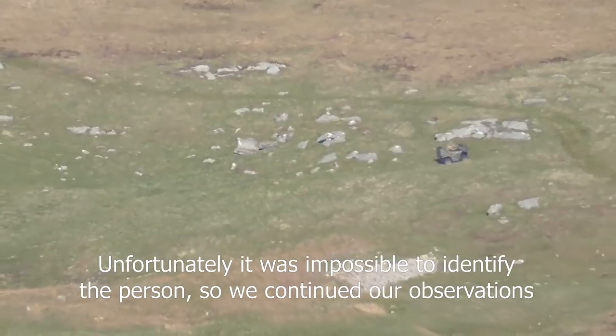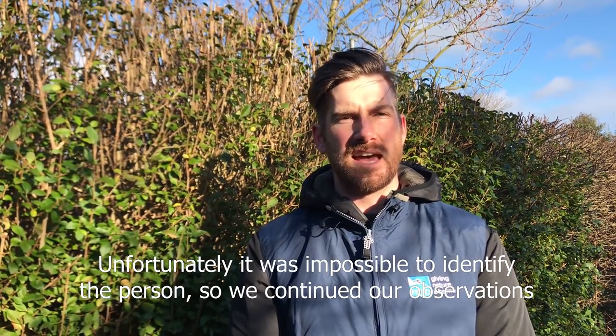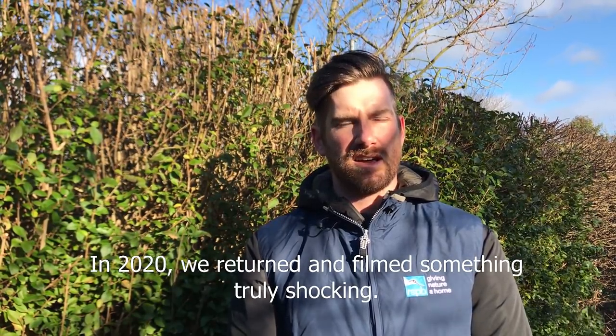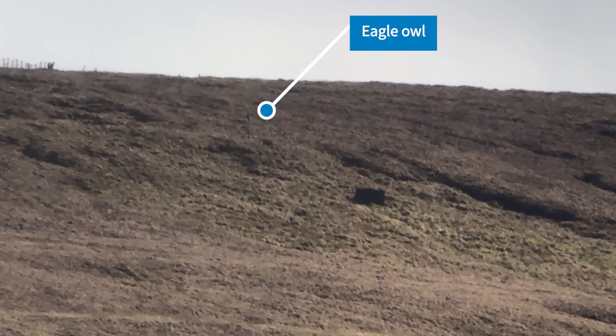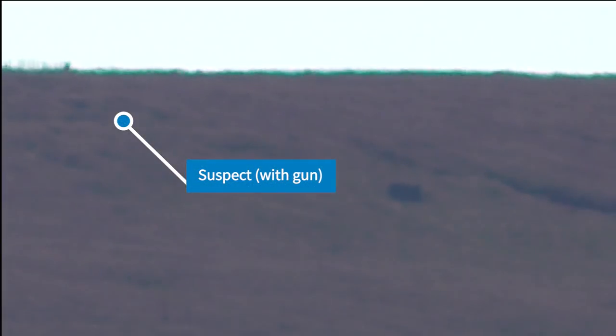Unfortunately it wasn't possible to identify the person from the film. We continued to observe the moor to get better evidential material. In 2020 we returned and filmed something truly shocking. In the following clip we are concealed on the hill watching the suspect. You can just about make out the eagle owl which is again tethered to an exposed position, this time a post. The suspect was sat nearby, was camouflaged and was with a firearm.